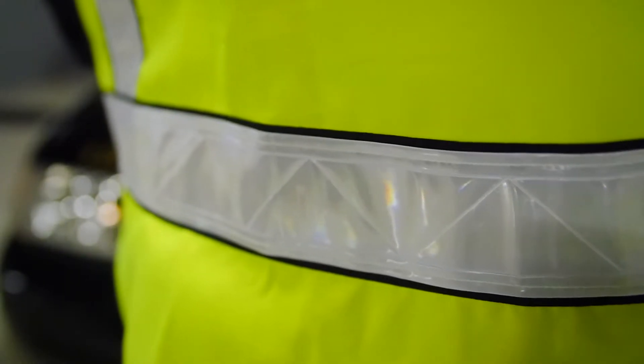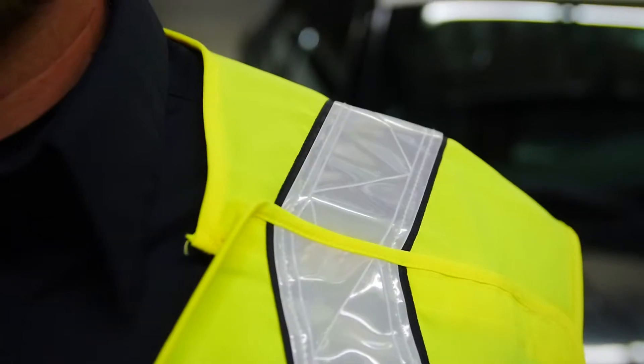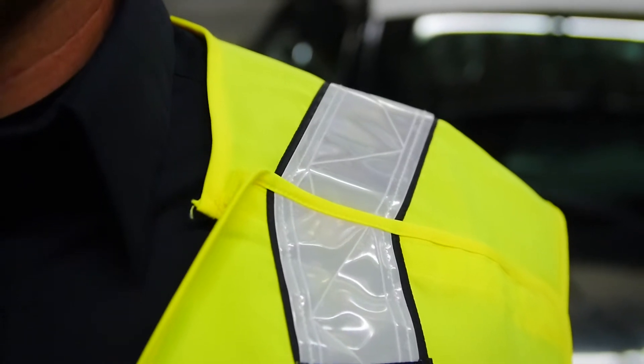Roomy front pockets have been sized for a radio or accessories, and the adjustable side tabs provide a comfortable fit. This vest was also sized to fit over outerwear and bunker gear.